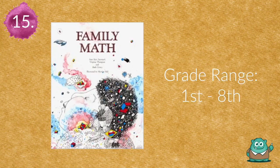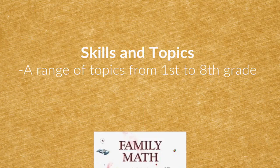Fifteen is Family Math. Encourage more at-home practice by recommending Family Math, a book full of games and activities that students can play with friends, siblings, and parents.